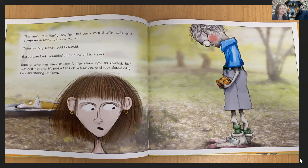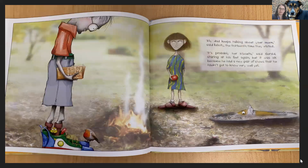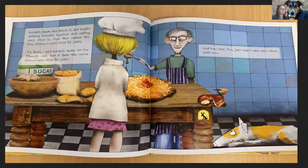The next day Felicity and her dad came round with Lulu and some more biscuits they'd made. Nice garden, Felicity said to Gerald. Gerald blushed, mumbled and looked at his shoes. Felicity, who was almost exactly the same age as Gerald, but without the shy bit, looked at Gerald's shoes and wondered why he was staring at them. My dad keeps talking about your mum, said Felicity, the 13th time they visited. It's probably her biscuits, said Gerald, staring at his feet again. But it was okay, because he had a new pair of shoes that he hadn't got to know very well yet.